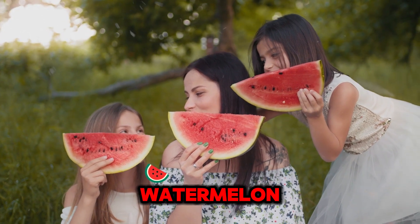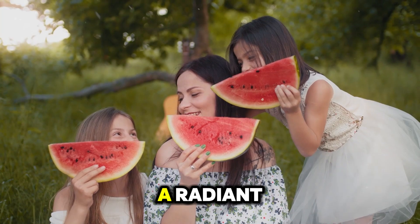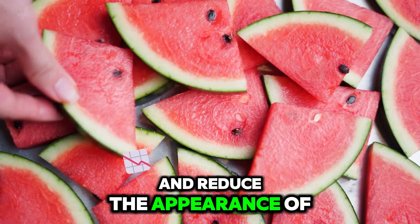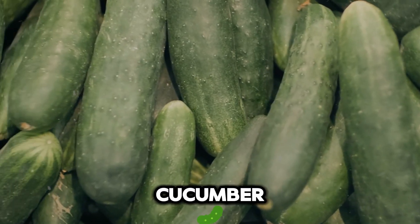Number 8: Watermelon. Packed with nutrients that promote a radiant, healthy complexion, they help even out skin texture and reduce the appearance of dark spots.